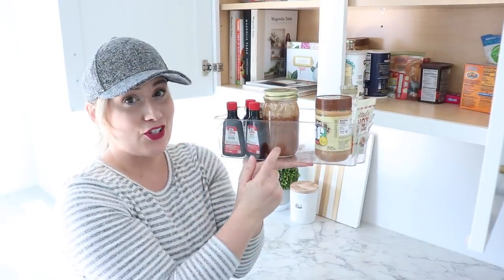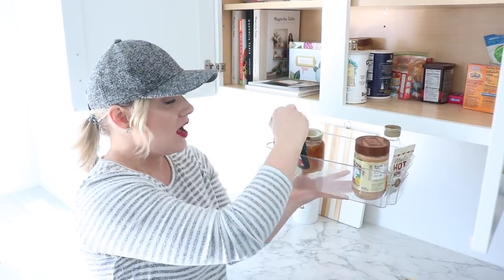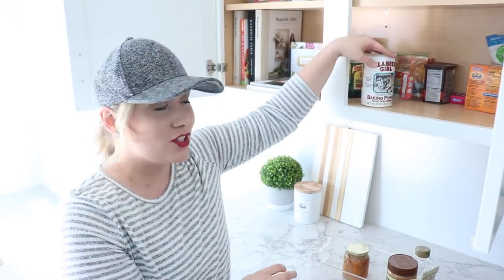I want to start over here first. This is where I really want to keep all of my baking supplies. I have this left over from a refrigerator project and I thought I could use it in here. So basically all my extracts, my baking powder, baking soda, stuff like that I want right here.